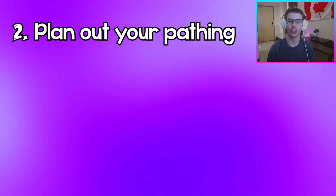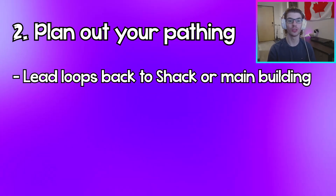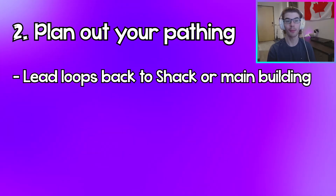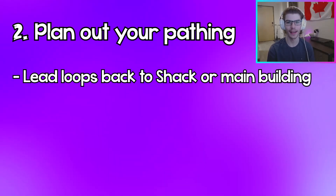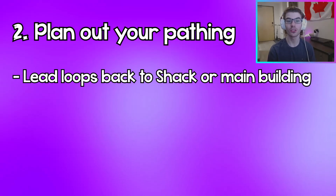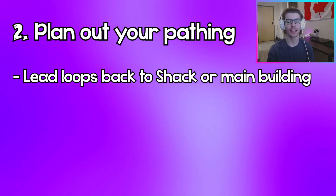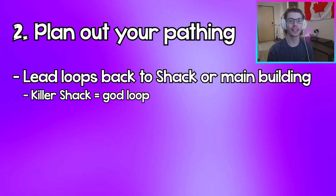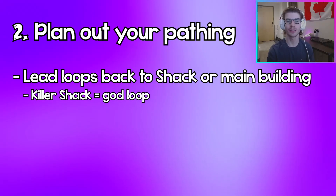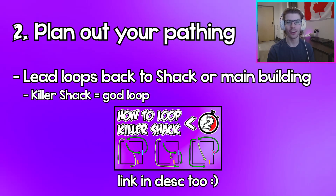Something really important about your pathing: when you're mapping it out in your head, always try and make it lead back to either the killer shack or, if the map has a really good main building, loop back there. I would say always try and go back to the killer shack because if that's your end goal and you've already been looping the killer for a little bit and you end up at killer shack, more likely than not the killer will just give up. Looping the killer shack is a survivor's dream, and I actually made a one-minute guide on this which I'll link now.